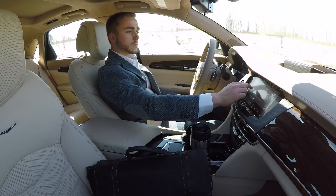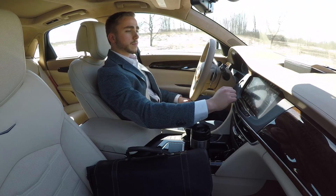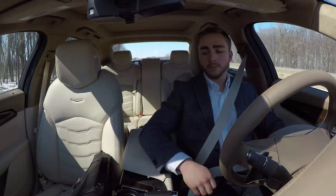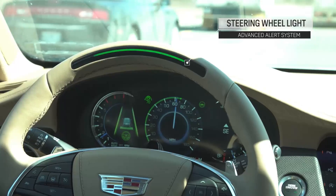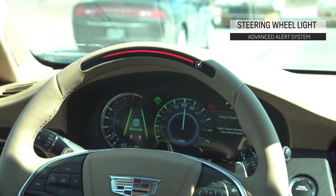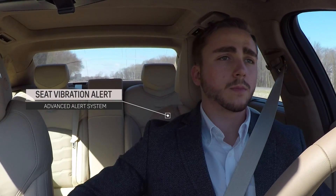The result is the most data-rich, hands-free driving system available. A driver attention system ensures the driver maintains vision and awareness at all times. Other systems ask for driver attention. Super Cruise requires it.